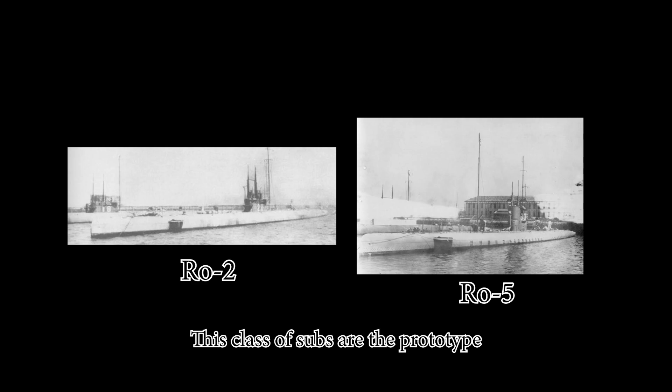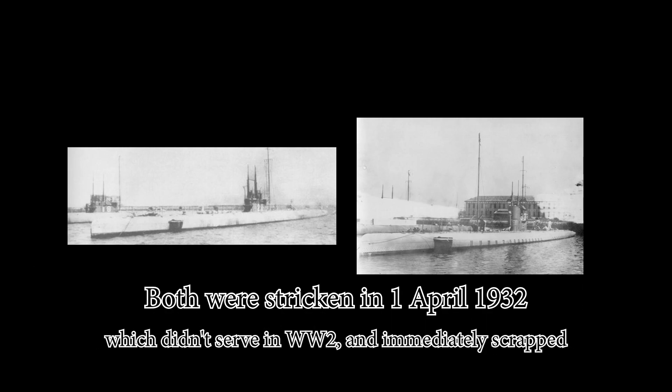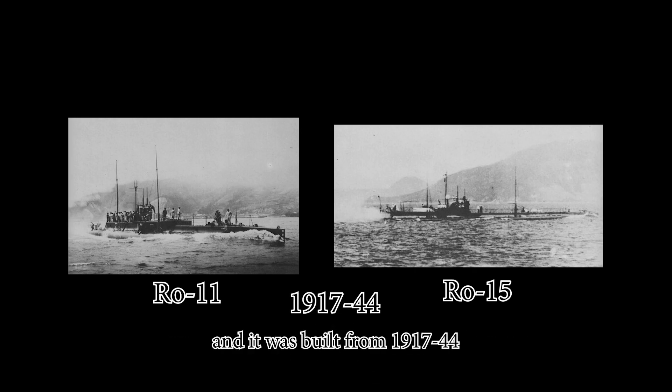The K class submarines were prototype boats built from 1919 to 1922, consisting of two subclasses. They did not serve in World War II and were immediately scrapped. The Ro class was used in Pacific seas and built from 1917 to 1944.